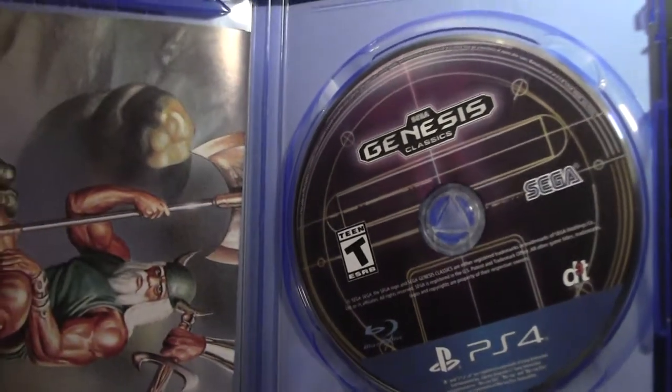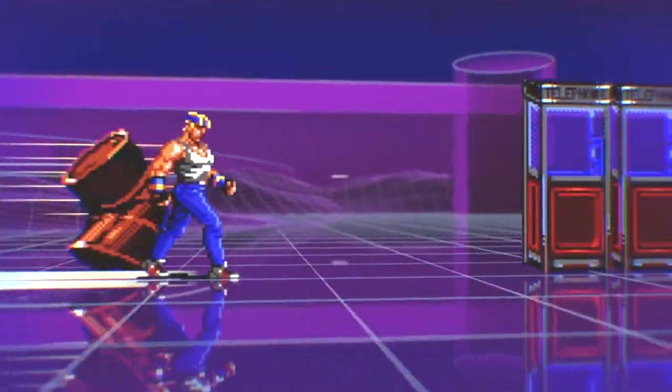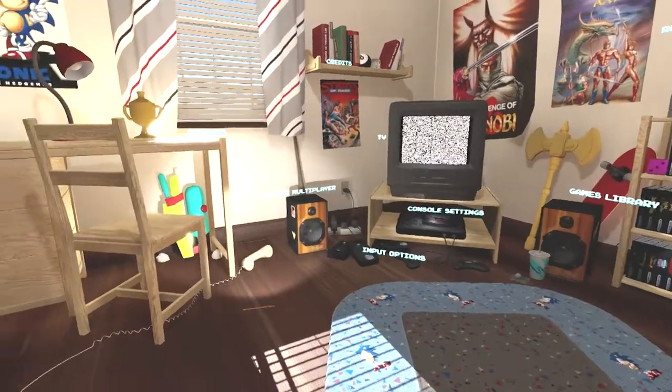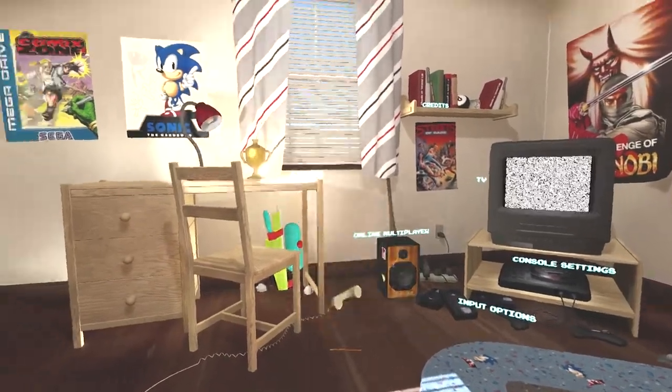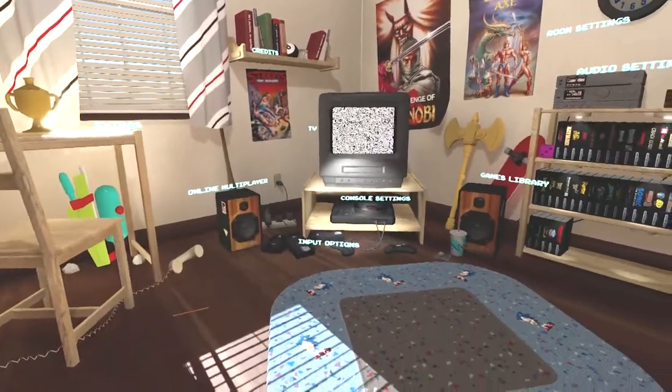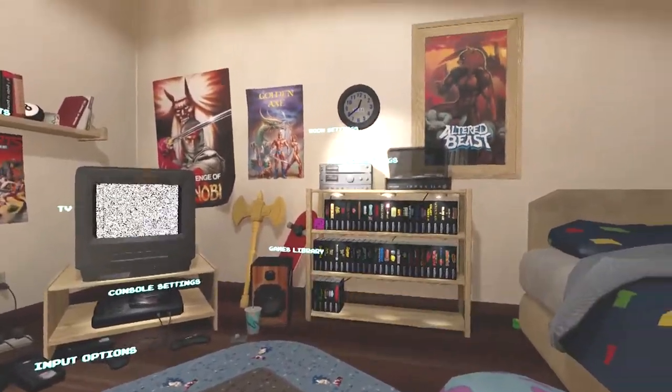When you first plug it in, it starts with a title video featuring all the characters, which is really sweet. Then when the main menu came in, it looked like a 90s kid's bedroom — there's a tube TV in the corner, a super soaker, trash on the floor, and all the games are on a game shelf. It's just a total nostalgia trip when you go in there.